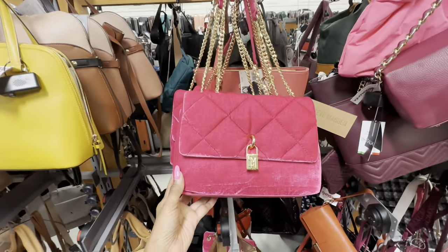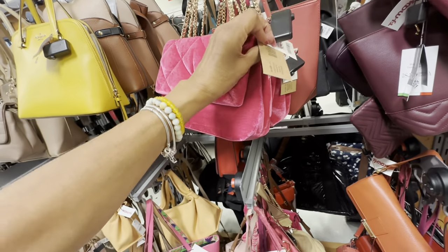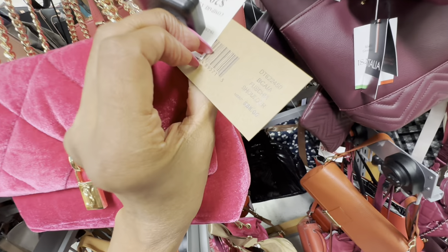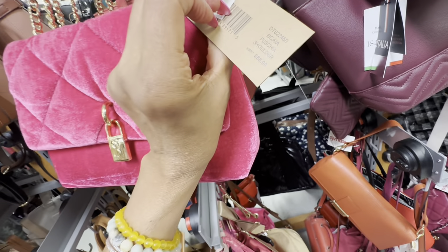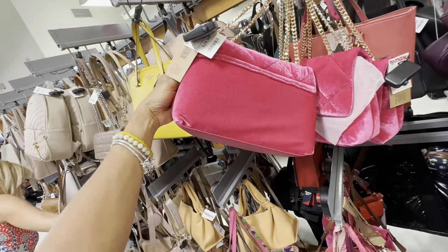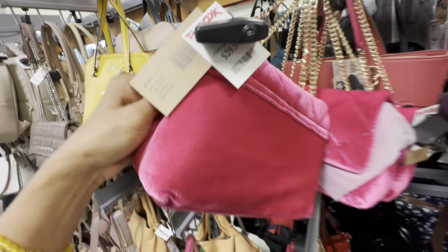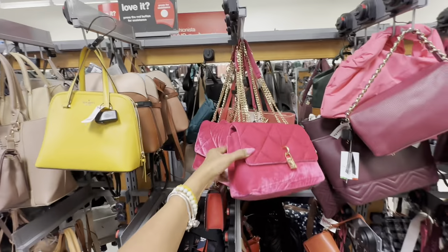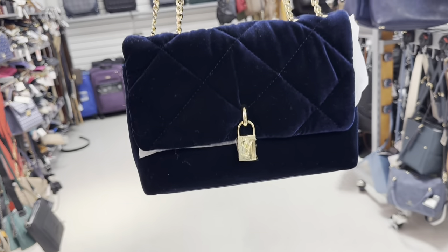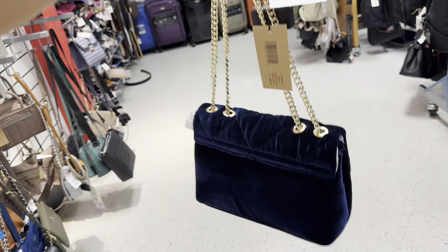Look at this beautiful bright Steve Madden pink and gold — the name is BC Fuchsia shoulder bag. Great for a party, this is $30. I love the color, isn't this pretty? And they even have it in navy blue — they call it midnight blue with the gold.